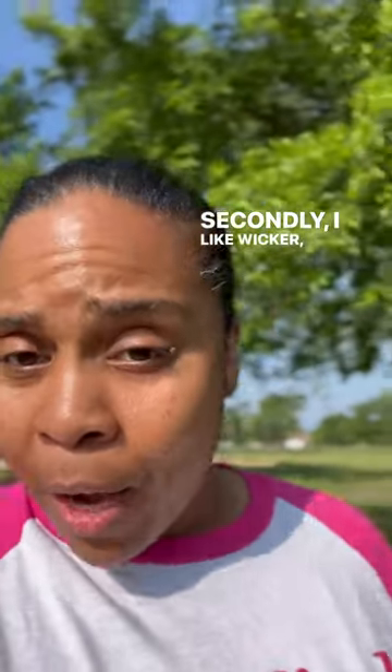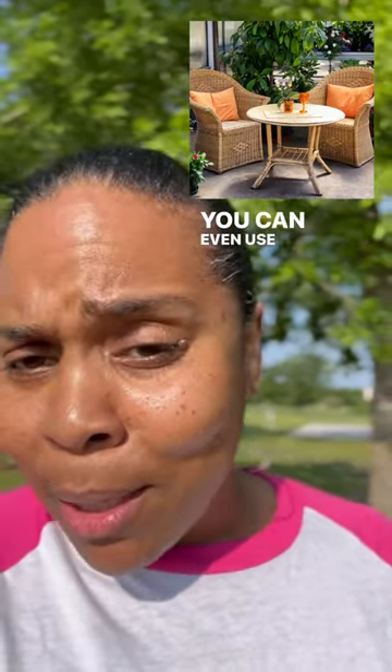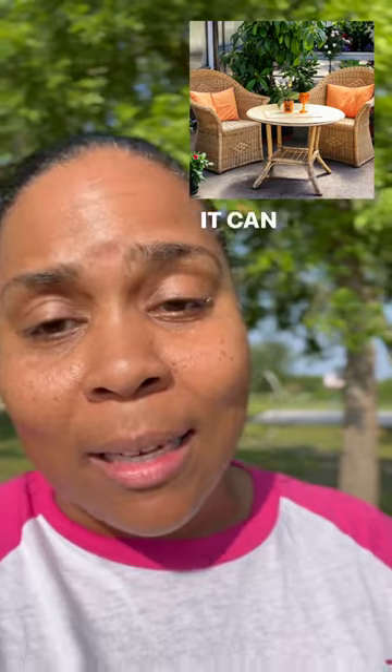Secondly, I like wicker, because you can power wash that baby. You can take your hose to it. You can even use a little Dawn soap and go to work. A little Dawn, a little water, soap it up, clean it up. It's good. It looks brand new.